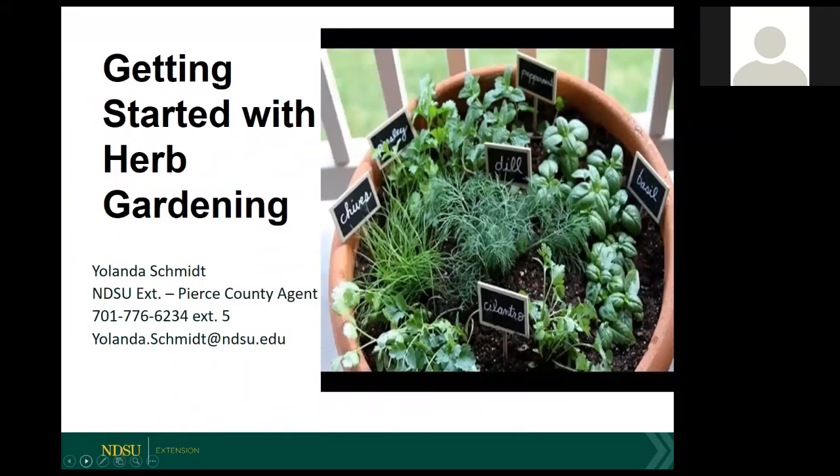I am pleased to introduce Yolanda Schmidt. She's from Towner, North Dakota, and she moved back to take her current position in Pierce County in August of 2012. She's in a single-agent county, so that means she offers a whole bunch of different programs, ranging from ag and natural resources to horticulture to ag business, community development, and 4-H and youth development programs. So she's a busy lady.